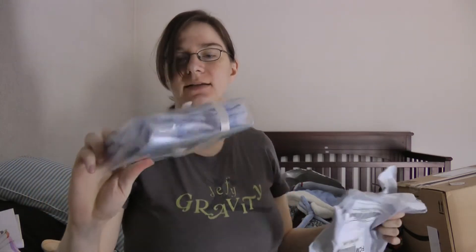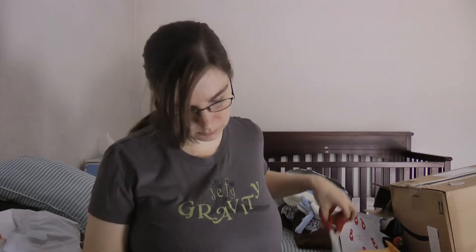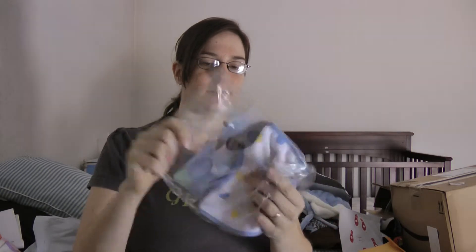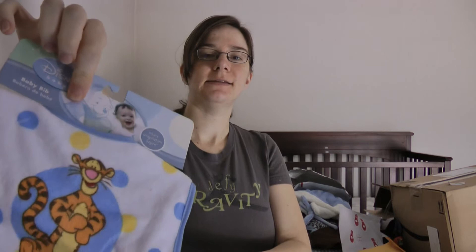Cable knit booties, mittens, and hat — I'm not going to open it right now, but you can kind of see what they look like in the package. And this is also from my parents — Tigger bib. See, it's cute.